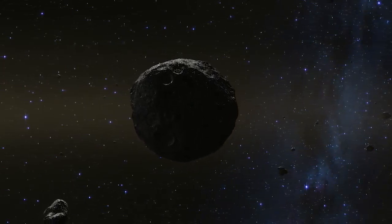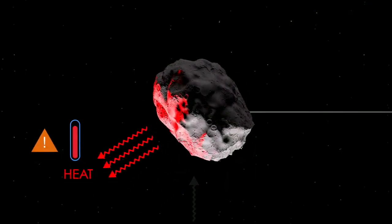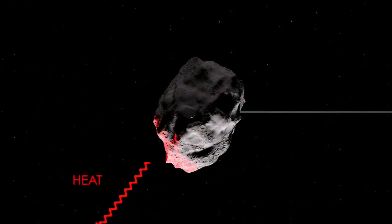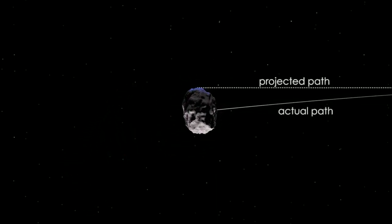Depending on how its orbit evolves, in order to accurately predict its future orbital evolution, we have to not only understand the force of gravity, but thermal forces on the asteroid can significantly alter its future path. So we're going to study not only the thermal emission coming off of Bennu, but we're also going to build up a global model so that we can accurately predict where Bennu is going to be in the future and apply it to other potentially hazardous asteroids to really help us understand the impact hazard.